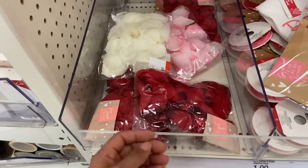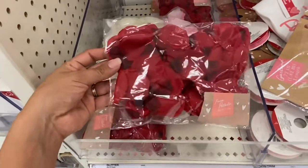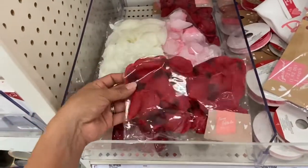And if you're trying to get fake rose petals, definitely get them here at Target — they are just a dollar and I think they look more realistic than the ones they have at Dollar Tree.